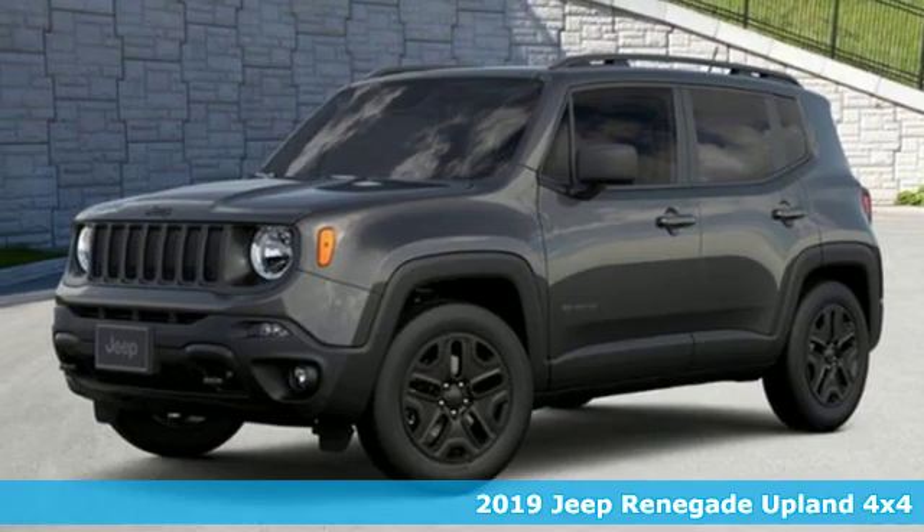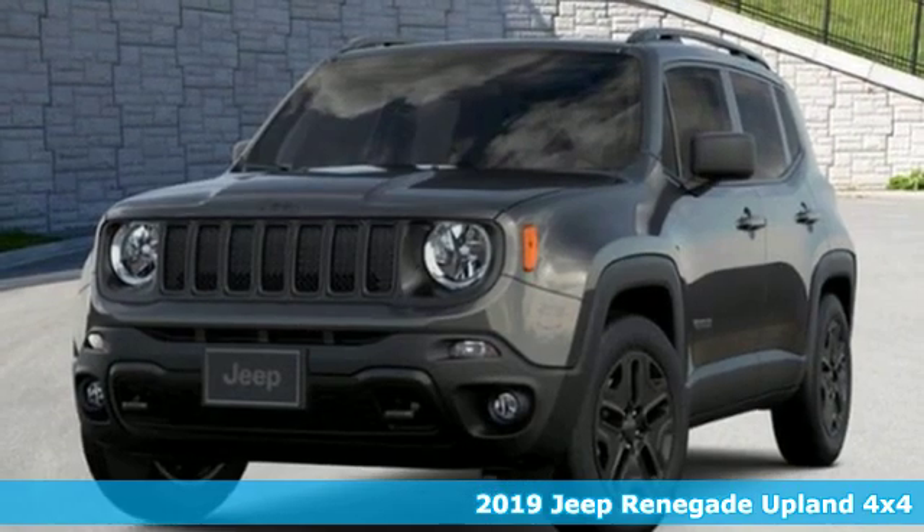It's a new 2019 Jeep Renegade. Experience the Jeep life.